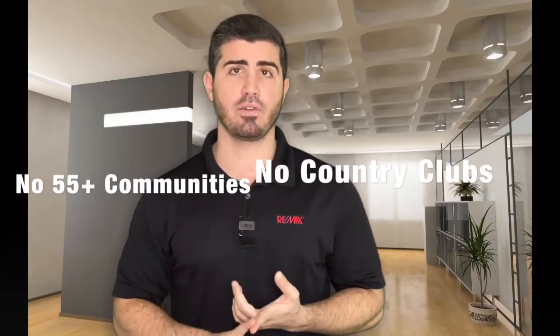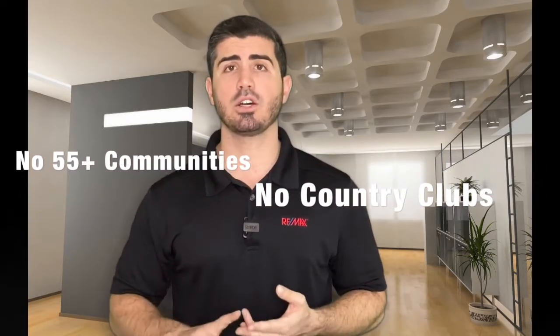Those are the predominant areas that our team does most of our business. When we talk about Boca, we are not talking about 55 and over communities, and we're not talking about country clubs or mandatory equity neighborhoods, which if you're familiar with Boca, there are a lot of those. That's a separate type of property altogether, so we're excluding it for purposes of this video.